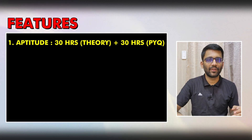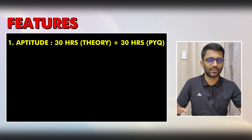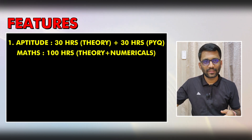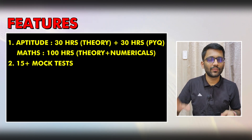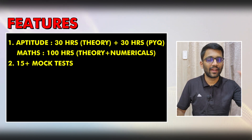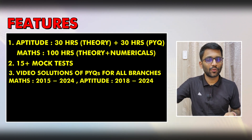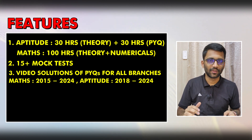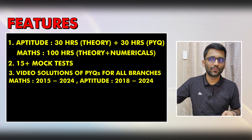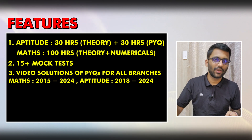In this course, for Aptitude, you will get 60 hours of video content where 30 hours will be of theory and 30 hours will be of problem solving and PYQs. In Maths, you will get more than 100 hours of content. You will get roughly around 15 mock tests, which will help you analyze your performance and reduce your minor mistakes. You will also get the video solution of all PYQs for all branches, for Mathematics from 2015 to 2024, and for Aptitude from 2018 to 2024.